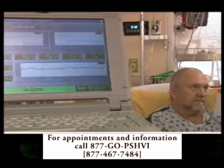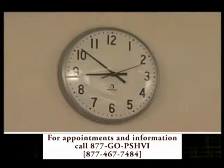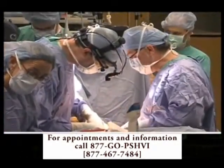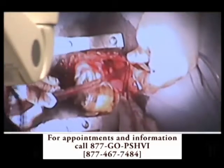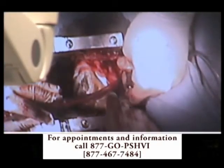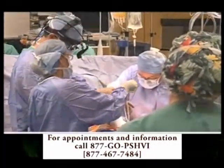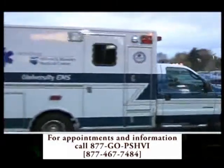Doctors prepare Jerry so that he doesn't reject the heart. Within a matter of hours, Jerry is in the operating room with Dr. Pei by his side. We've opened the chest, we've exposed the total artificial heart, and we've made all the preparations and we're just waiting for the organ to arrive. The heart arrives in an ambulance.